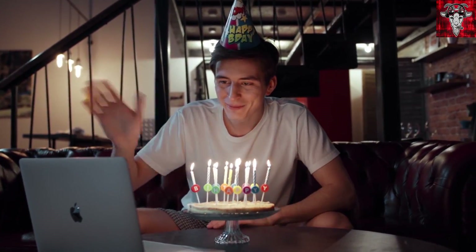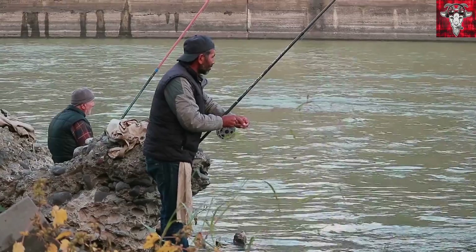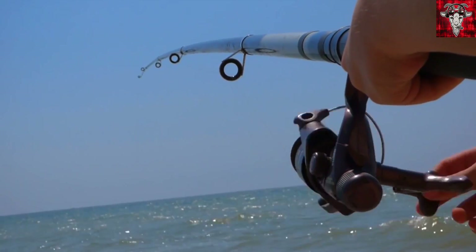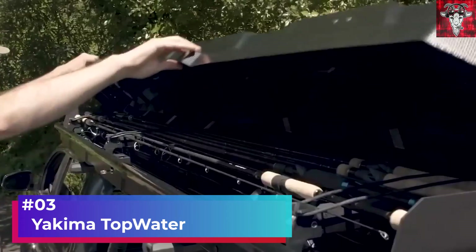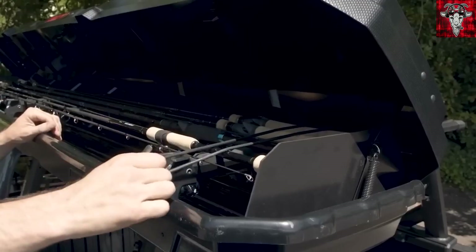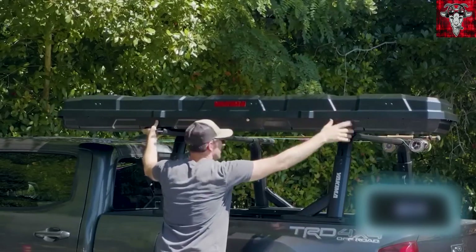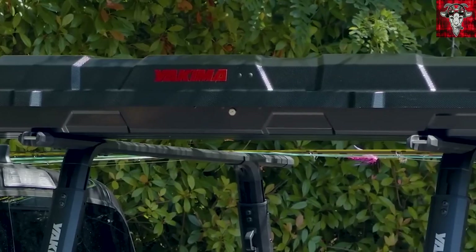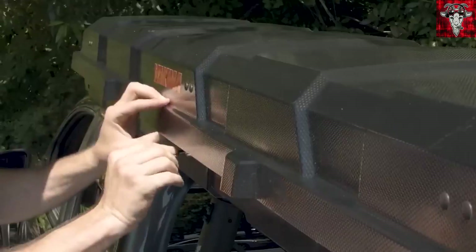What do you do when you're having a good day, a bad day, or just trying to get away from it all? You go fishing, of course. What better addition to your fishing gear than this Yakima Topwater? This is basically a roof rack for your fishing gear. It holds 8 fishing rods that are up to 2.4 meters in length with padded inserts and straps, so it can carry cases and boxes that hold your bait, tackle, and other smaller equipment.